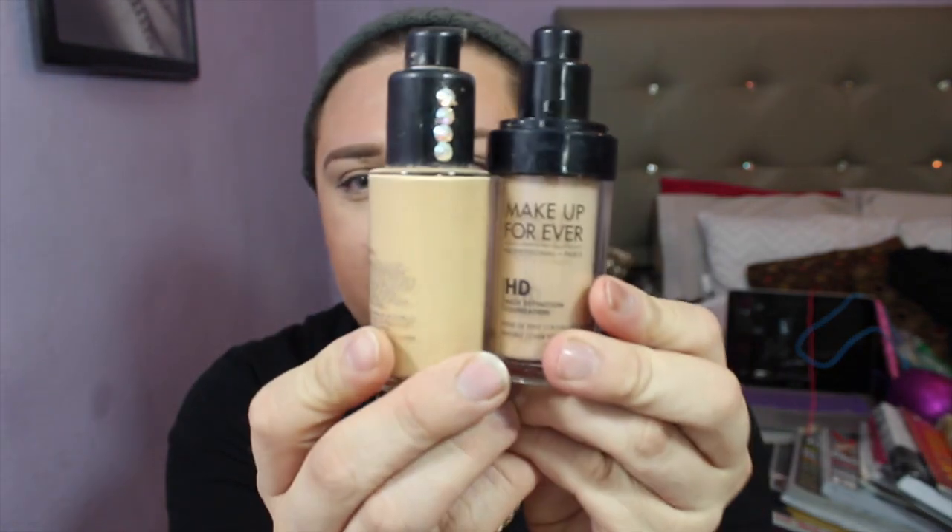I carry three foundations with me. I carry my MAC Studio Fix Fluid in NC20, which is the thickest foundation they have, and then I have my Makeup Forever HD foundation, which is what I'm wearing right now. I've had my foundation on since about 2 o'clock, so it's not bad for being 12 hours. I like this one because it doesn't break out my skin, as opposed to the MAC one, but I just can't let go of the MAC one. They're very similar — this is a little more yellow and this is a little more beige.